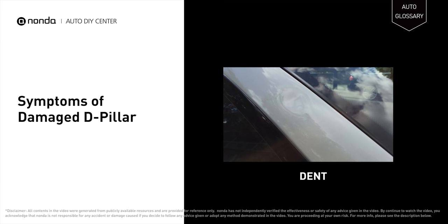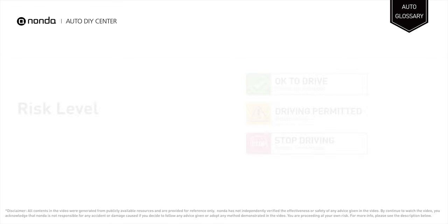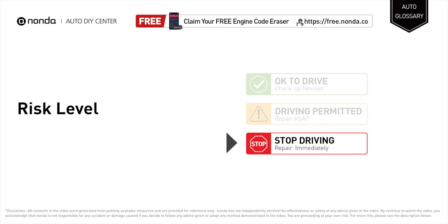A damaged D-pillar may result in a small dent or a serious wreck. Stop driving if your vehicle has a serious wreck on the B-pillar. You must repair your vehicle immediately.